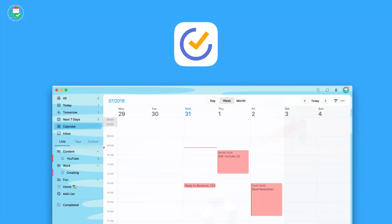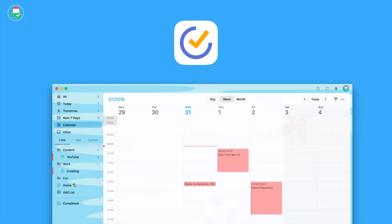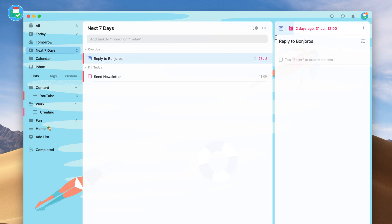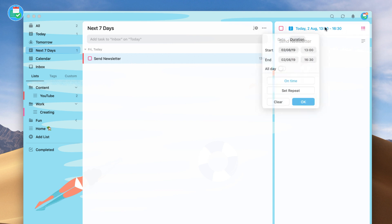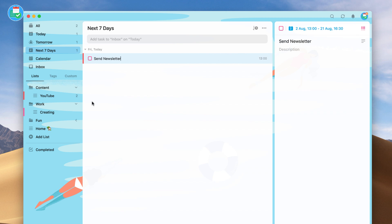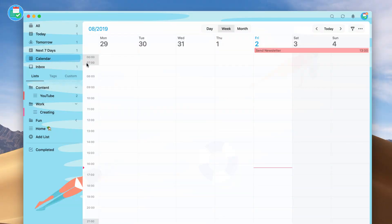Number two is TickTick, which is a rising star in the productivity space, at least in the last four or five years. It is very similar to Todoist in that it has the same sort of feature set — allowing you to add smart lists, coordinate your next seven days, organize what's on today, use an inbox, and naturally invite users to collaborate on lists with you.